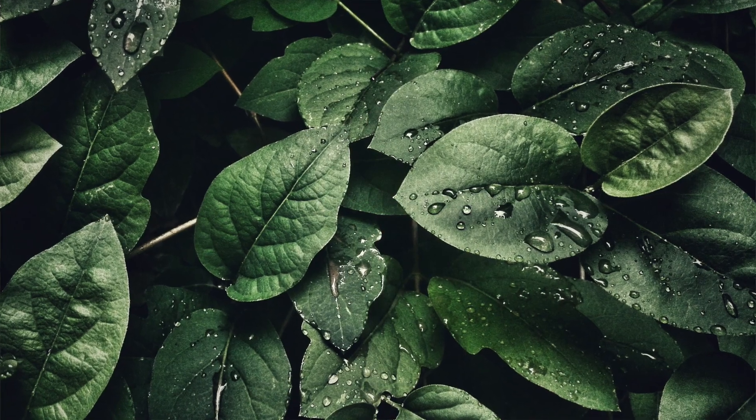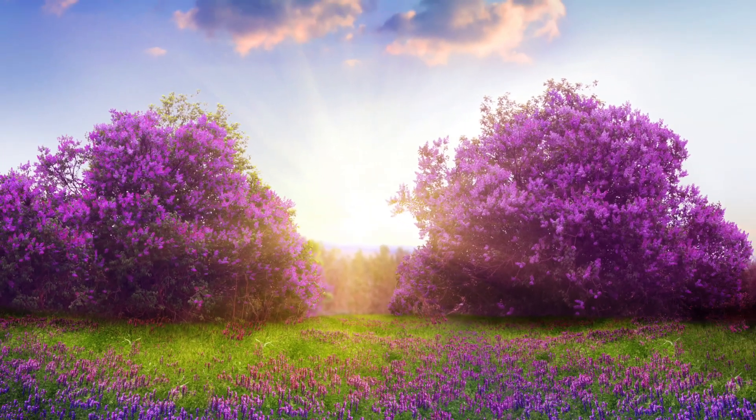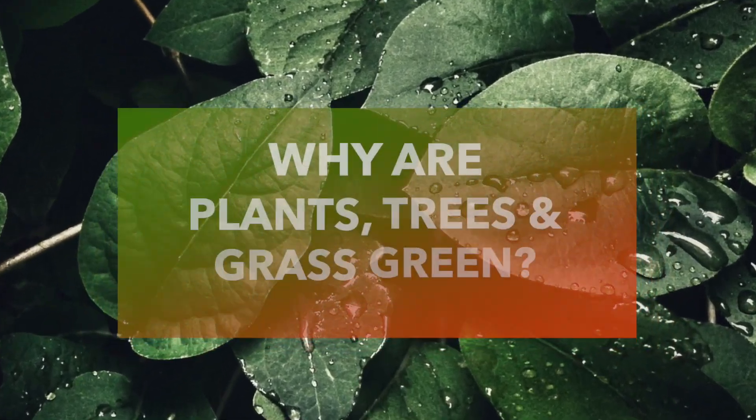Why are plants green? Or why are plants mostly green? Except for when the leaves change color and become reddish or violetish, for the most part, leaves and grasses and trees and plants, they are green. But why are they green?